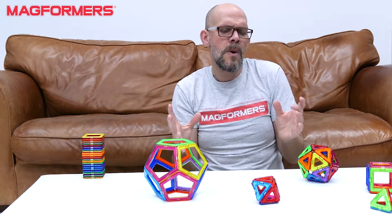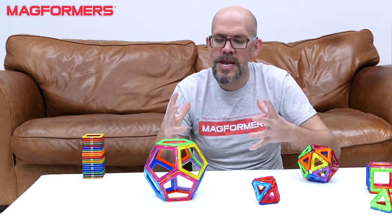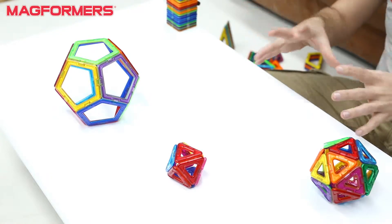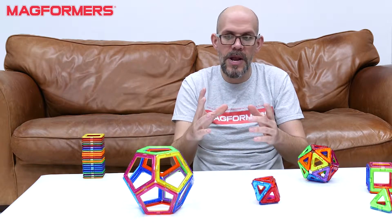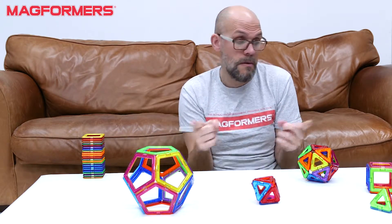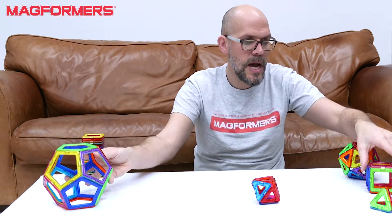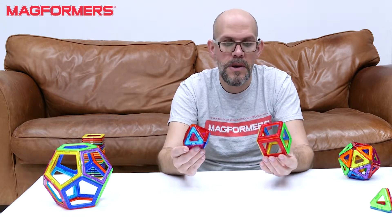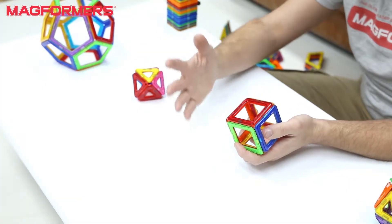So Archimedes thought, what would happen if I had more than one? I can kind of combine these shapes. And your Archimedean solids — there's pretty much three ways of making them, and they're all variations of the Platonic solids. A really simple way to make an Archimedean solid is to combine two Platonic solids. For example, let's combine a cube and an octahedron. These two come together to make an Archimedean solid called a cubeoctahedron.